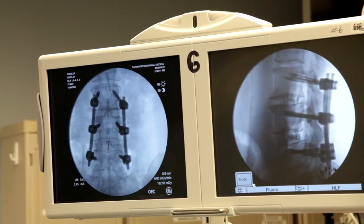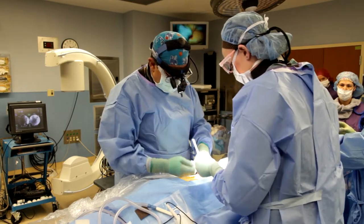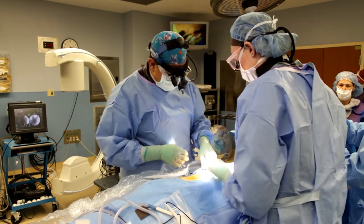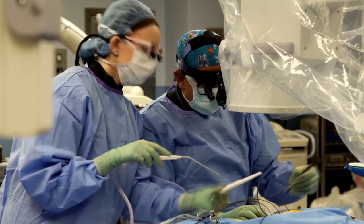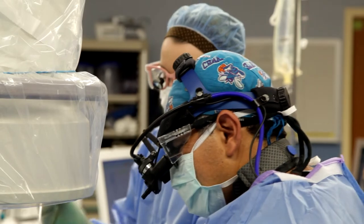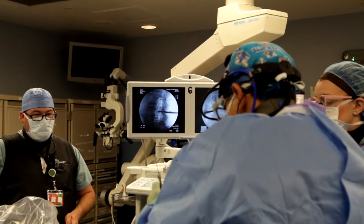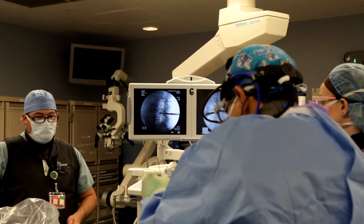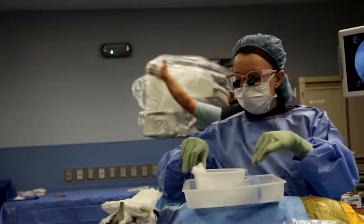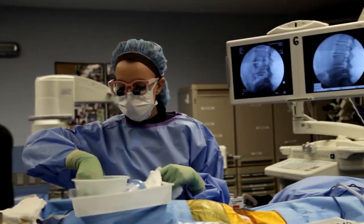The XLIF procedure is minimally invasive and offers the patient major stabilization with minimal disruption. Once we get into the corridor where we need to be, we can remove the disc, free the nerves up, and place a form-fitted graft in the region to allow stabilization to occur.